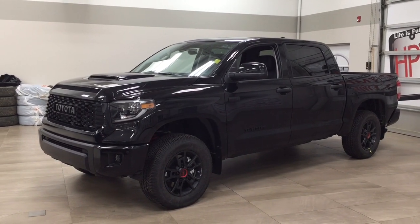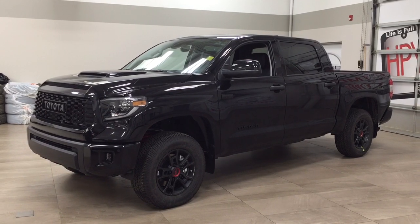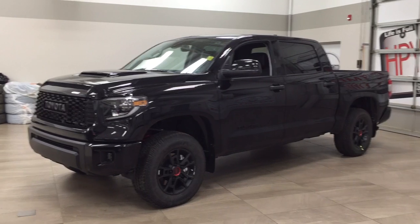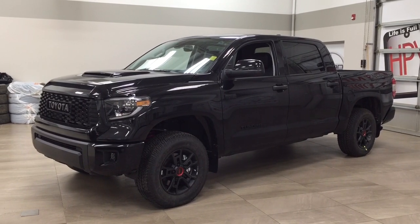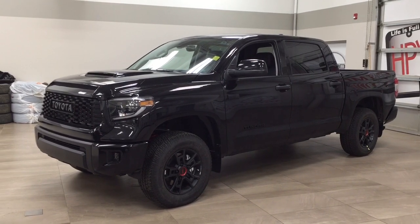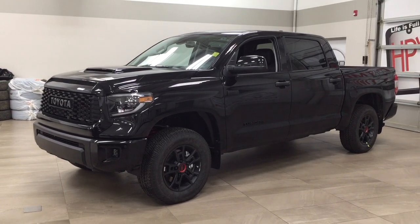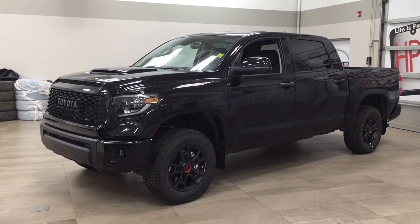Hello folks, welcome to Sherwood Park Toyota, located at 31 Automall Road in Sherwood Park, Alberta, Canada. Today I'm going to be showing you this new Toyota Tundra TRD Pro. The most notable features on this TRD Pro include its heated front seats, navigation system, and blind spot monitoring. I'm going to go through a couple more features on the inside and outside of the vehicle to get you better familiar with this new Toyota Tundra TRD Pro. Let's get started.